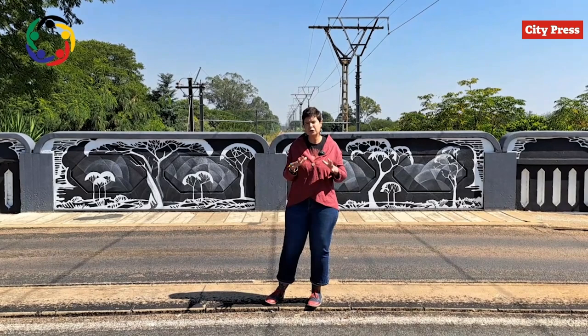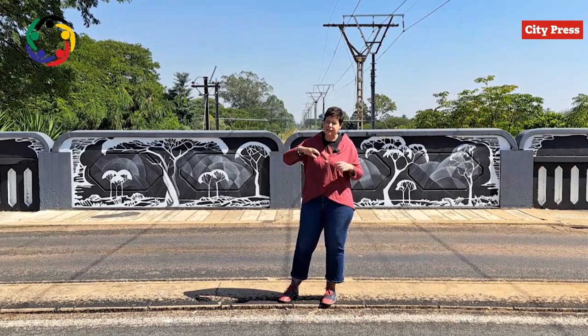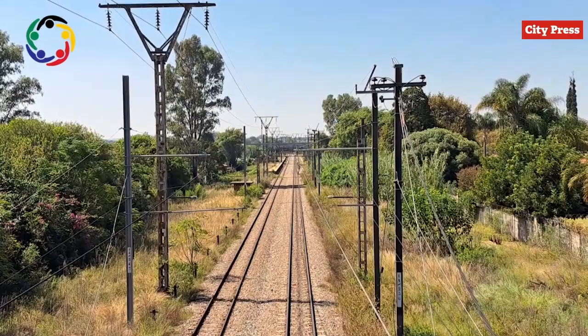What we have done is over a two month period, we washed the bridge, we cleaned it off all the bad graffiti and debris, and then we sealed it and gave it an undercoat.